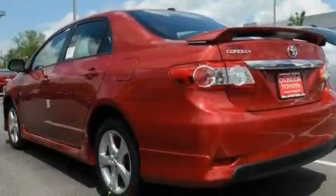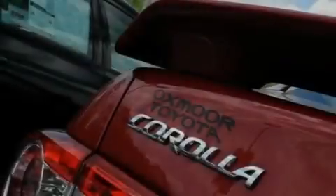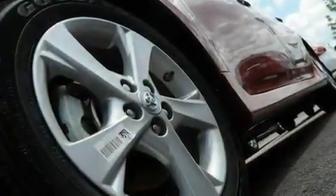Its top features include air conditioning, a split folding rear seat, cruise control, a CD player, performance tires, a rear spoiler, a passenger side vanity mirror, a low tire pressure indicator, heated side view mirrors, and aluminum wheels.